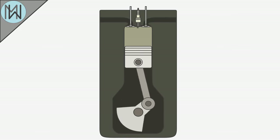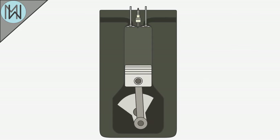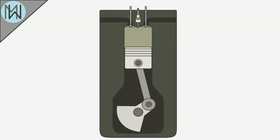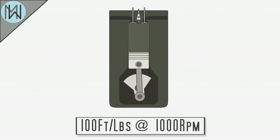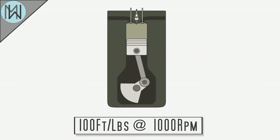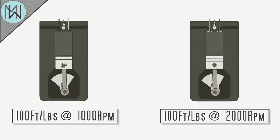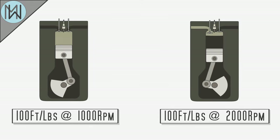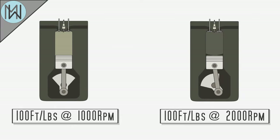Horsepower is related to how fast the engine turns. The faster it can apply its generated torque, the more horsepower it generates. An engine producing 100 foot-pounds of torque at 1,000 RPM will generate less horsepower than an engine generating 100 foot-pounds of torque at 2,000 RPM. The second engine generates the same torque, but greater power, as it can achieve more work within the same time period.